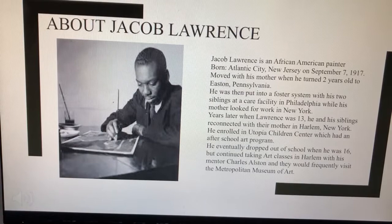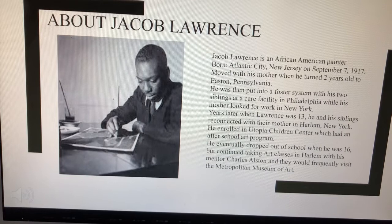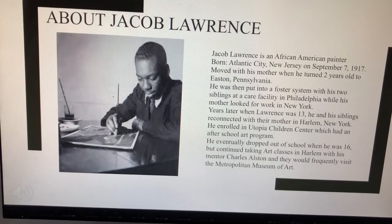About Jacob Lawrence. Jacob Lawrence is an African American painter who was born in Atlantic City, New Jersey on September 7th, 1917. He shortly moved with his mother when he turned two years old to Easton, Pennsylvania. He was then put into a foster system with his two siblings at a care facility in Philadelphia while his mother looked for work in New York.